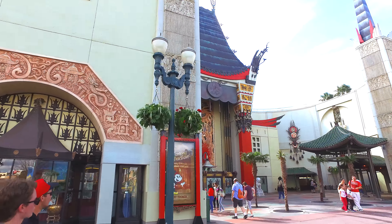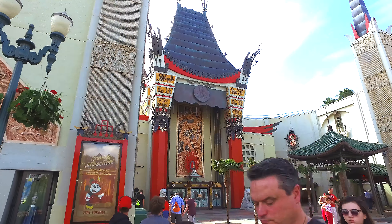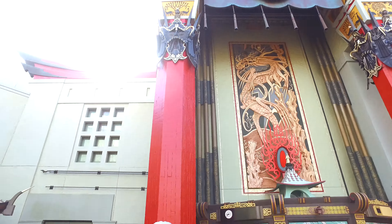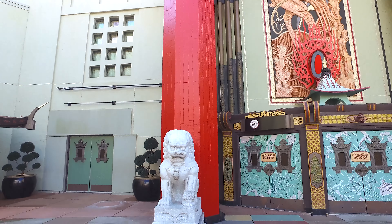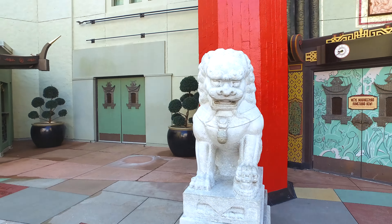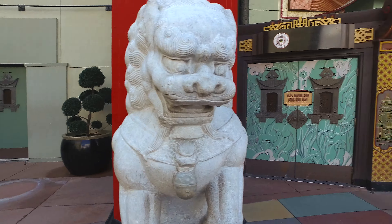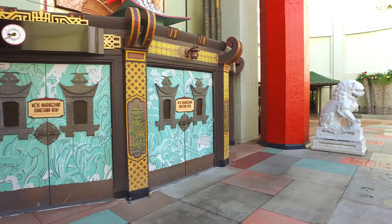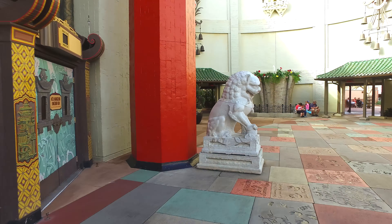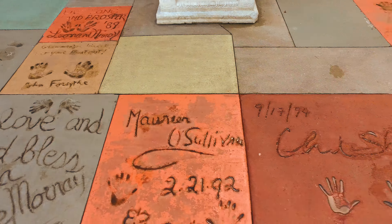Just around the corner here is a one-on-one replica of the Chinese Theatre that resides on Hollywood Boulevard in Los Angeles. I've been given to understand that it's the same size — I always thought it might have been slightly smaller, but apparently not. I've seen both of them now. Can you see all the hand prints from the celebrities here?